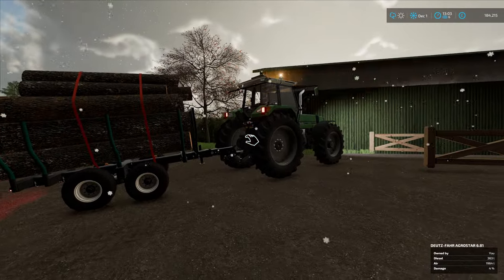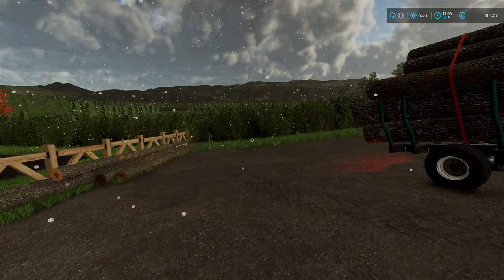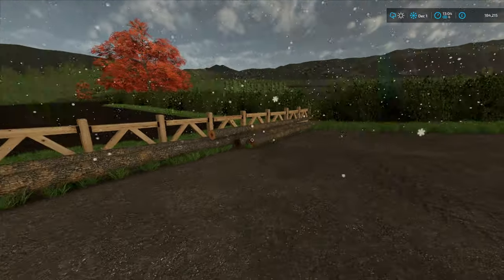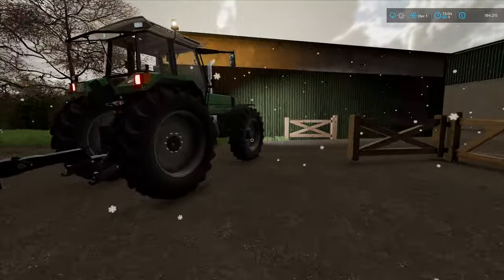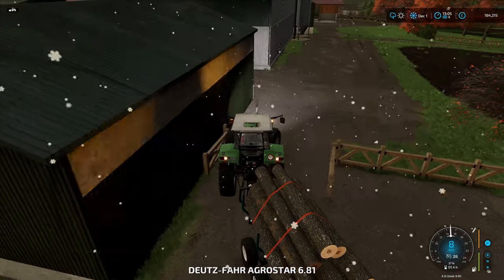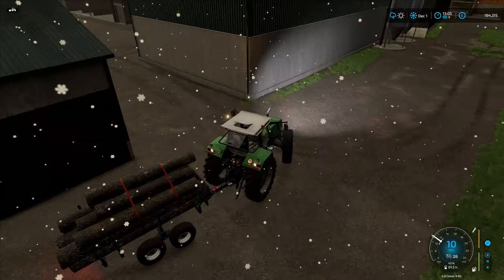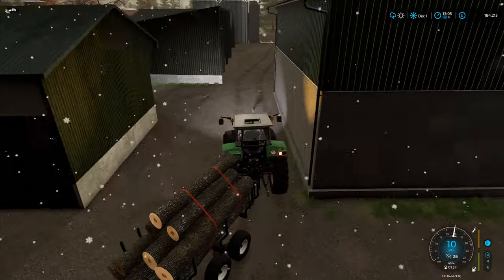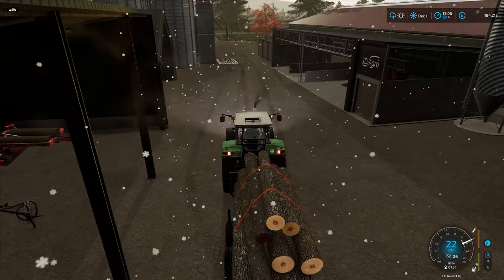That'll be absolutely perfect. That's not all going to go on in the next load I don't think, although if we stack it top and tail it might work. We'll head out to the biomass. Think about it for a little minute.